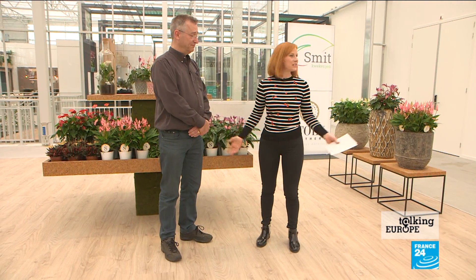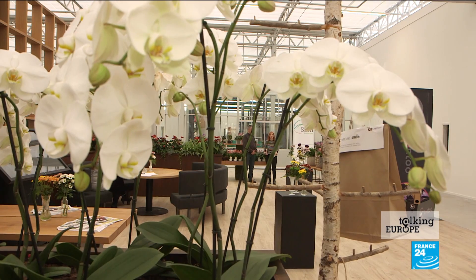I'm joined here, not just by all of these beautiful plants and flowers, but also by a professor of horticulture, Olaf van Kouten. Thanks for being with us. The Netherlands is known as being particularly innovative. Can you tell us why that is?